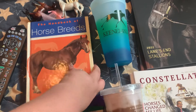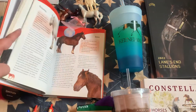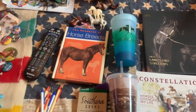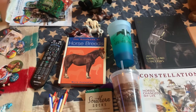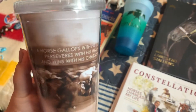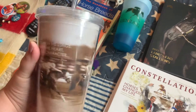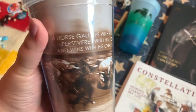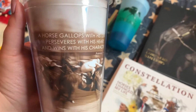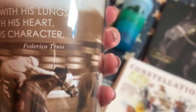This next item technically wasn't a Briarfest purchase — I bought it on Amazon before we left — but I'm counting it in my Briarfest haul. Then I went to Quillen's Tack Shop and got this mug that says, 'A horse gallops with his lungs, perseveres with his heart, and wins with his character,' by Federico Tessio.